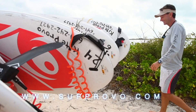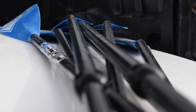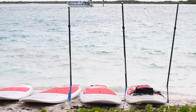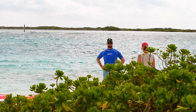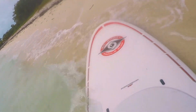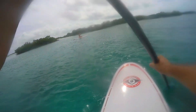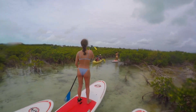Once here in the Turks and Caicos, you don't want to miss our amazing eco-adventures on paddle boards with our company, SUP Provo. This is a not-to-be-missed activity to truly see and appreciate the beautiful nature that is Turks and Caicos. SUP Provo offers these daily eco-adventures on paddle boards. The eco-adventure goes through our national park system into a neighboring island, Mangrove Island.